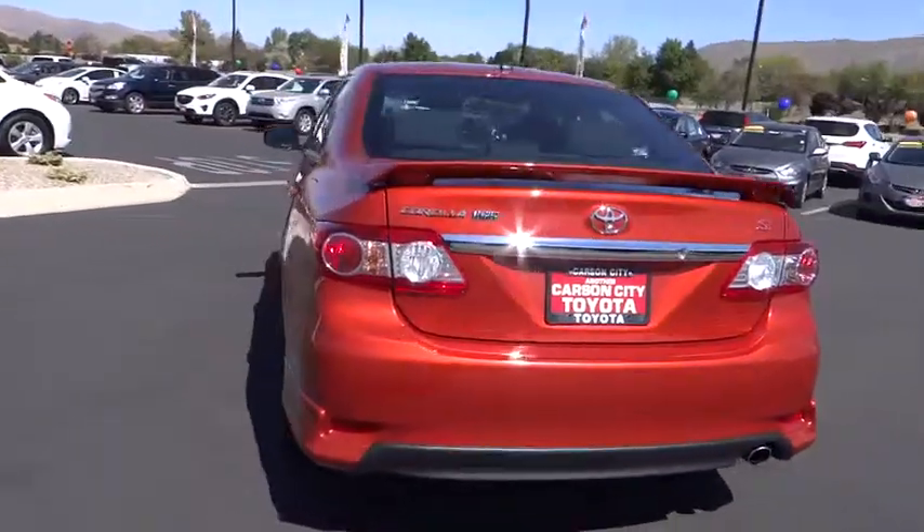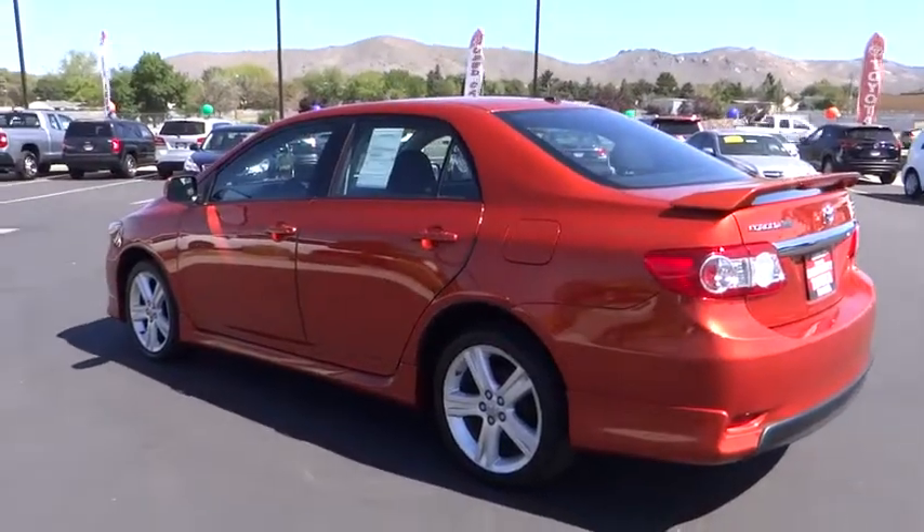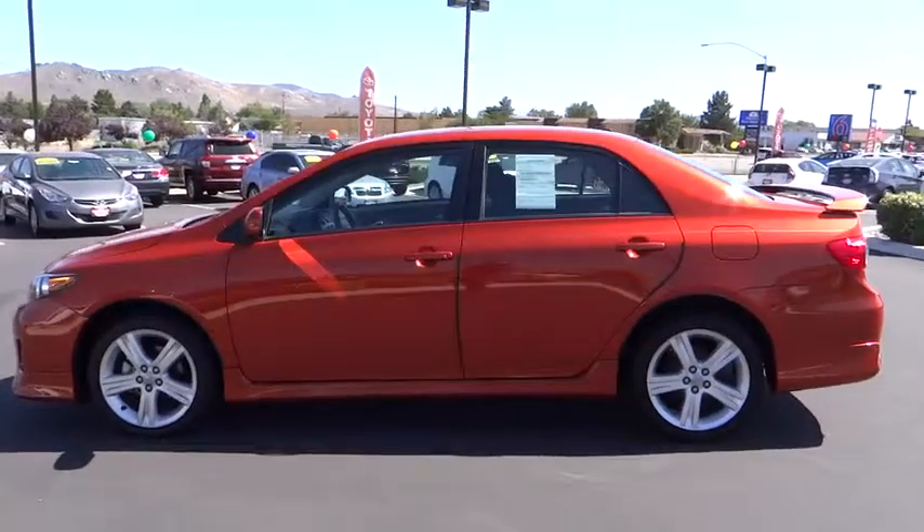This vehicle is Carpac certified, one owner, and qualifies for Carpac's buyback guarantee. Searching for a dependable vehicle that looks great too? You've found it, so stop in today.